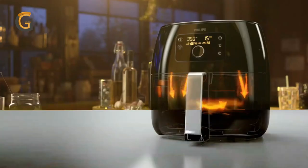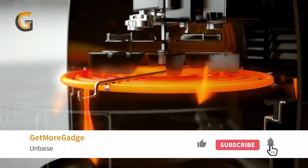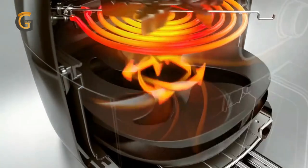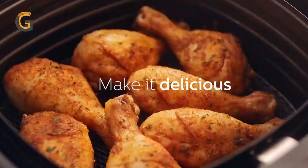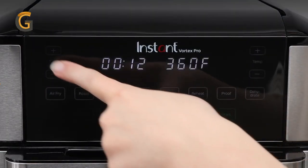Air fryers are compact kitchen appliances that use hot air to cook food to crispy perfection. Without the need for deep frying in oil, they work by circulating hot air around the food, which cooks it evenly and gives it a crispy texture similar to that of deep fried foods, but with much less oil and fat. Let's get started and find the perfect air fryer for you.